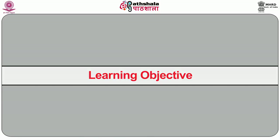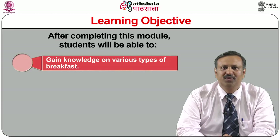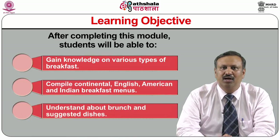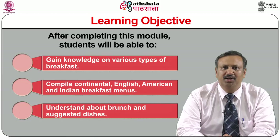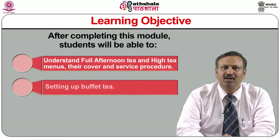After the completion of the module, the students will be able to gain knowledge on various types of breakfast, able to compile Continental, English, American and Indian breakfast menus, understand about brunch and suggested dishes, understand full afternoon tea and high tea menus, their cover and service procedures, and setting up of buffet tea.